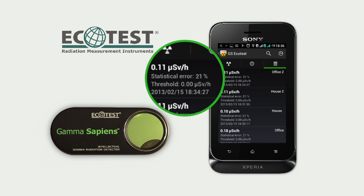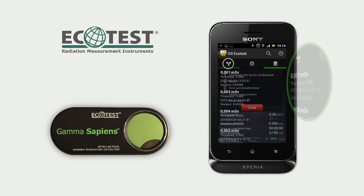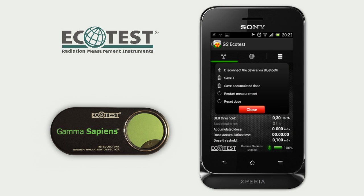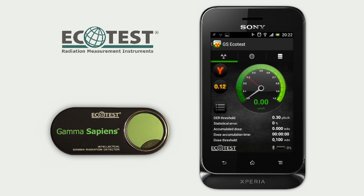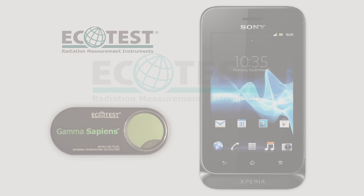Measurement results of dose rate and accumulated dose are stored in the database. To finish up, disconnect Gamma Sapiens via Bluetooth channel by choosing the corresponding command from the menu. The device is disconnected and you can quit the application on the smartphone.